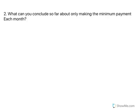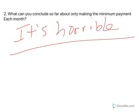So what can you conclude about making only the minimum payment? It's horrible. Your bill takes forever to pay off — you're paying so much interest that you're just not making a dent.